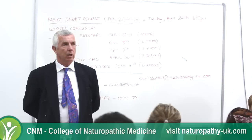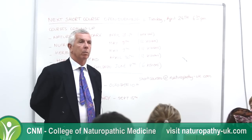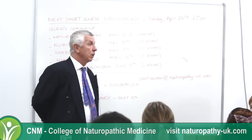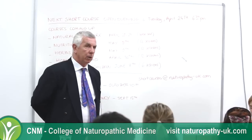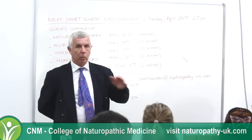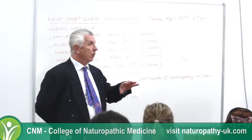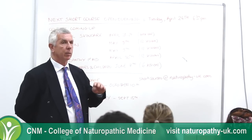Interestingly, it's nutritionists that are leading the way, whereas doctors are trying to catch up with the work that we've been developing over the last ten years. Today I'm going to give you a bit of an insight into probiotics generally, so you get a feel for the delivery systems. I'll be as broad as possible, then give you our own technology overview and how that's different.